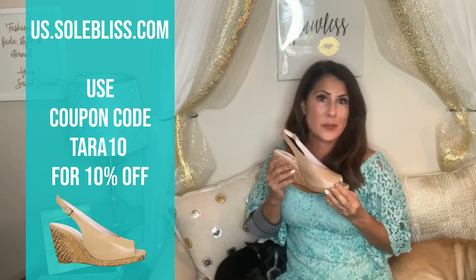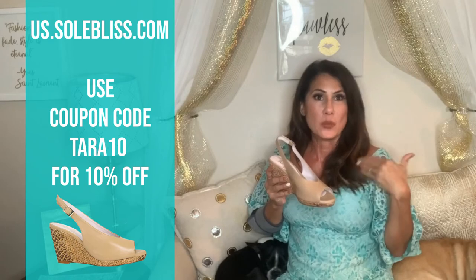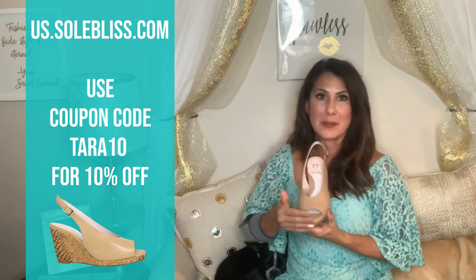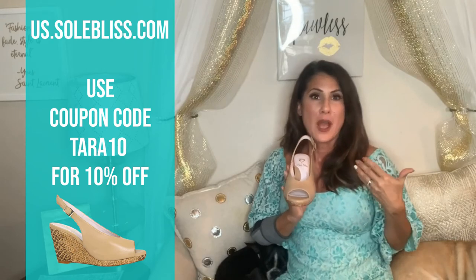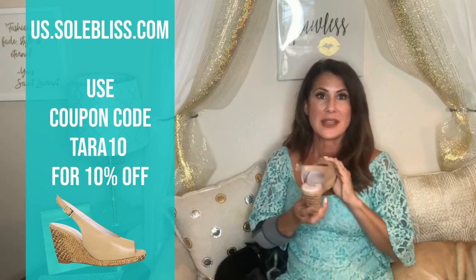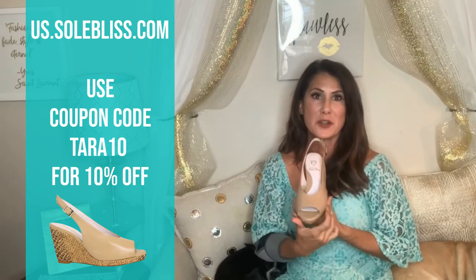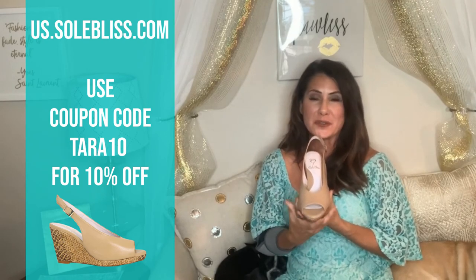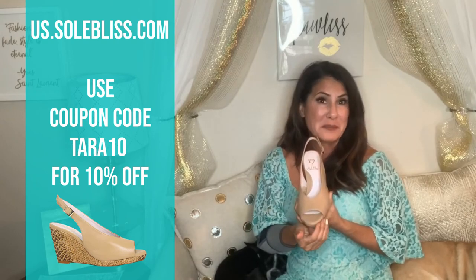I love this nude wedge because it's one of those colors that can go with everything. If you want to invest in a Soul Bliss shoe, I would recommend going in a nude color just to try it, because you'll be getting a lot of wear out of it. The wedge is perfect for summer — it's got a great sling back that holds your heel in place, absolute comfort across the widest part of your foot, and your toes aren't squeezing or pinching. I love a little cute toe in the summer.